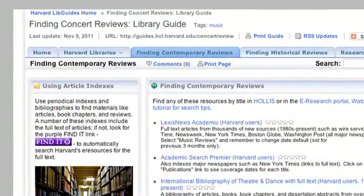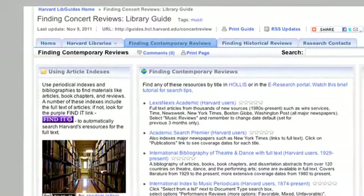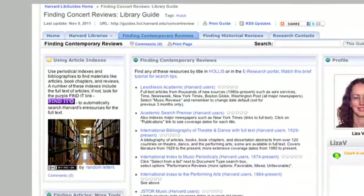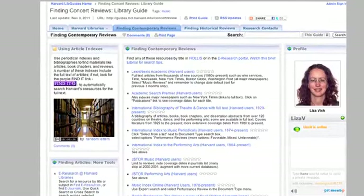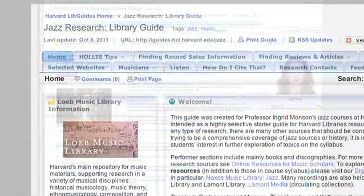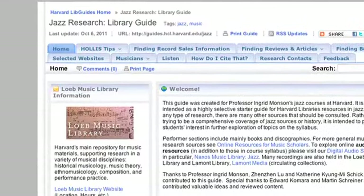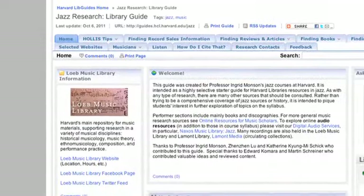The three different research guides that we're using actually appeal to three broad categories of our users. We have the finding concert reviews in periodicals — that's really geared towards concentrators in the music department, perhaps even graduate students. We also have a jazz research guide that we've linked to, and that's going to be very attractive, I think, to non-concentrated undergraduates who are going to be coming into the music library perhaps for the very first time.